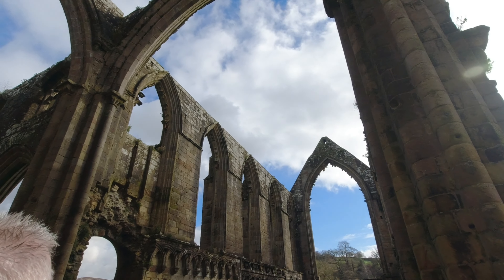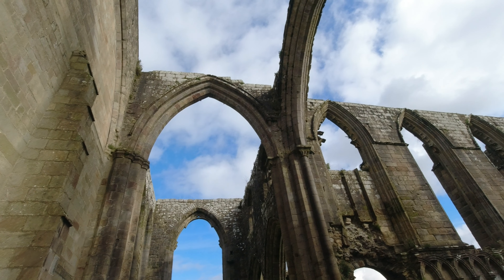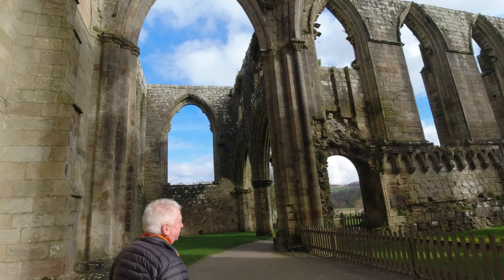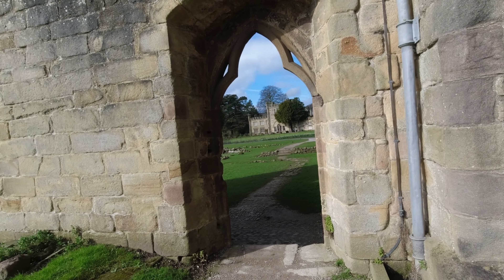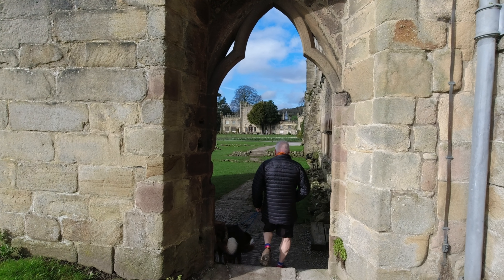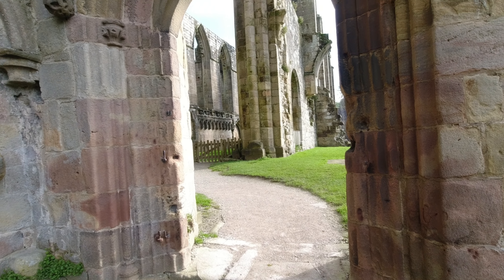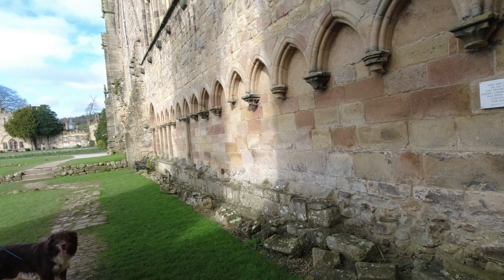I know we say it a lot, but it's amazing how much is destroyed of something like this, but still how much remains as well — how some of it hasn't collapsed. And it is still a working church, isn't it? It is.